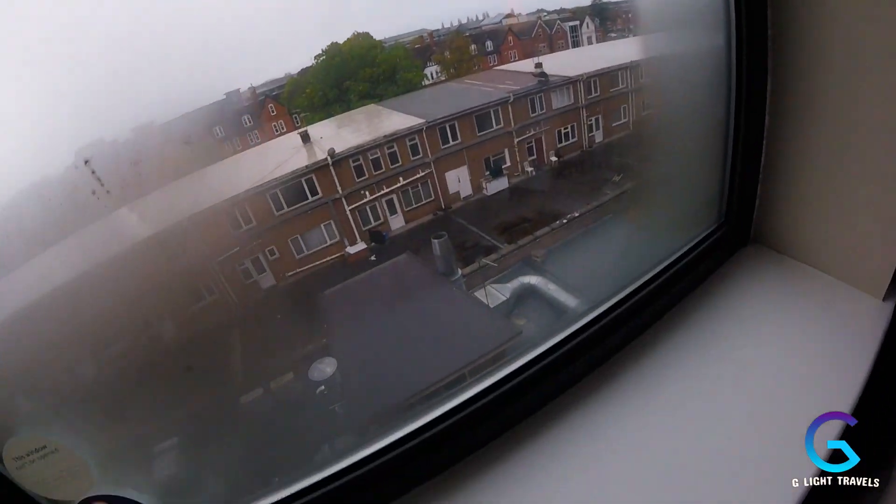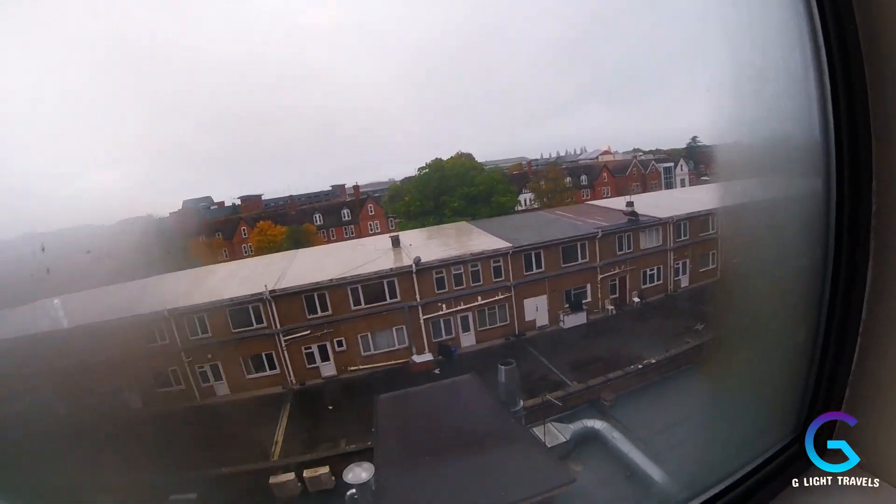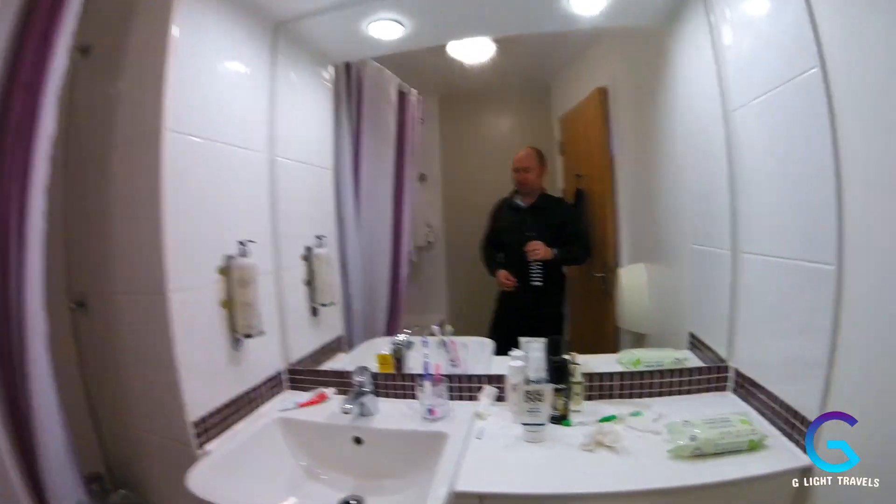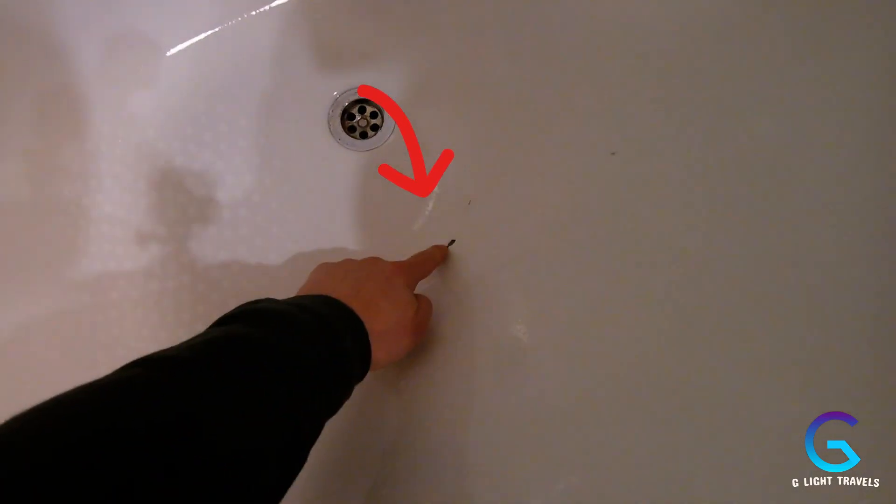It looks like they used to have a handle for the window but it's been removed. I really don't like that — I woke up with a headache because there was no fresh air. I always like to have the window open a little bit while sleeping. Other than that the room is really good. There are a couple of niggles in the bathroom — there's a noisy exhaust fan, and a couple of small cracks in the bathtub — but overall it's pretty clean.